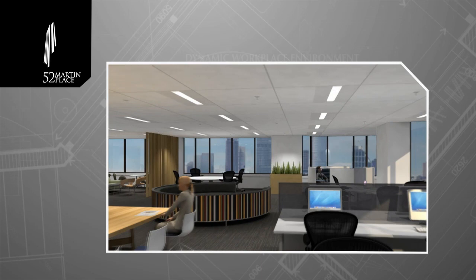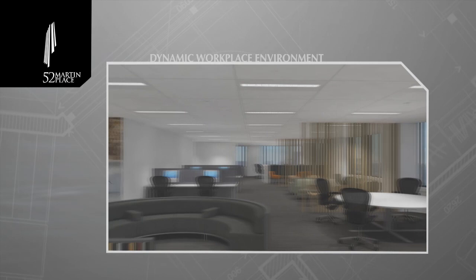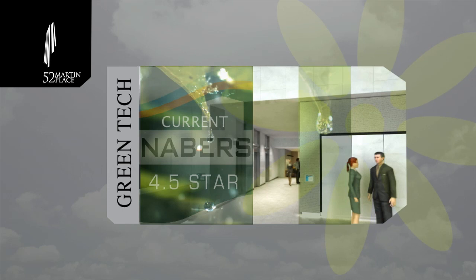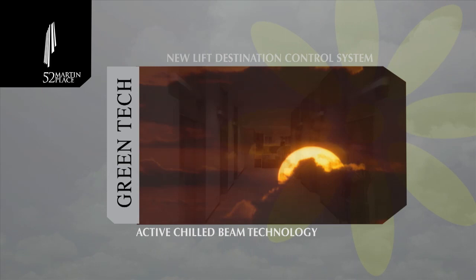Enjoying an existing 4.5 star NABERS Energy Rating, 52 Martin Place is designed to meet the high sustainability standards, with an evolution in leading edge technology underpinning the building's transformation. No detail has been overlooked in the ongoing efficiency of 52 Martin Place.